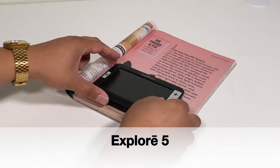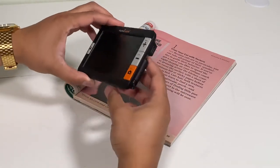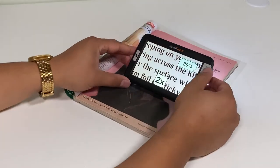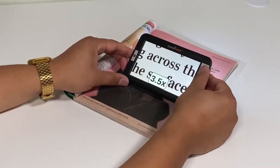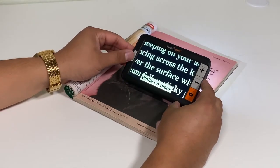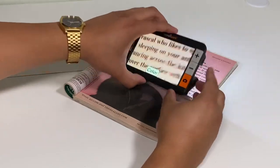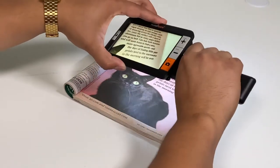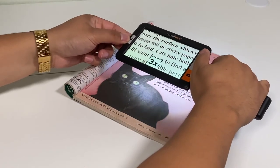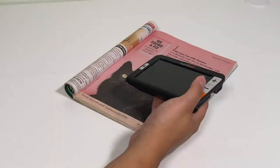The Explore 5 is a pocket-sized video magnifier. This is the smallest device in the Humanware collection. It has 22x magnification, as well as 18 contrast modes to meet your visual needs. This device can stand on its own, or you can flip out the handle to make it a handheld device. The small size makes it portable and easy while on the go.